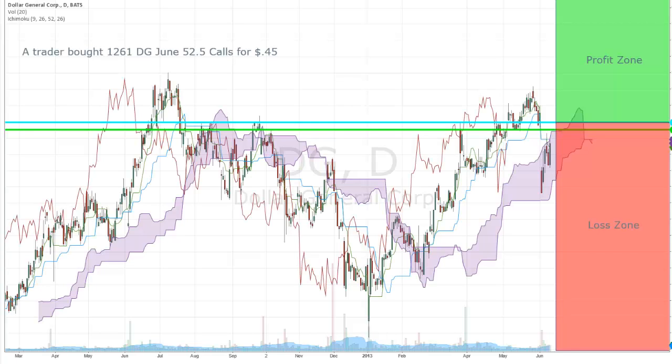Next trade: a trader bought 1,261 DG June 52.5 calls for 45 cents. I jumped on board and bought July 52.5 calls, giving me a little bit more time for my trade, for $1.15. These are already a profitable trade.